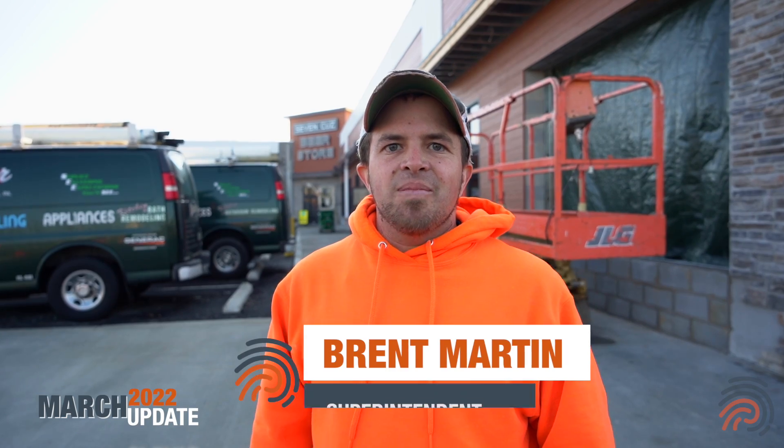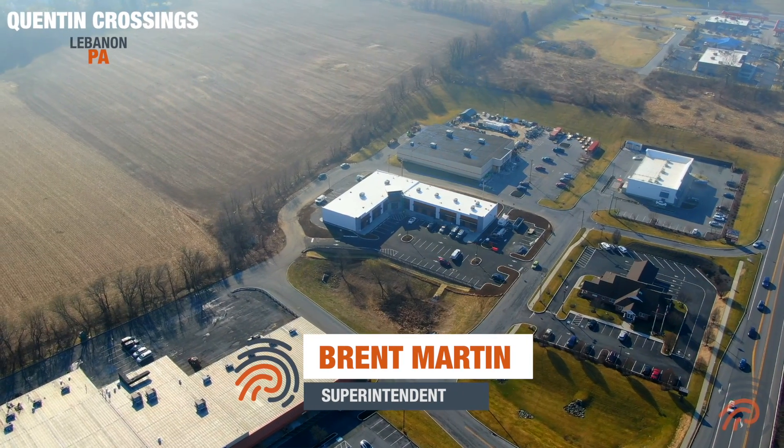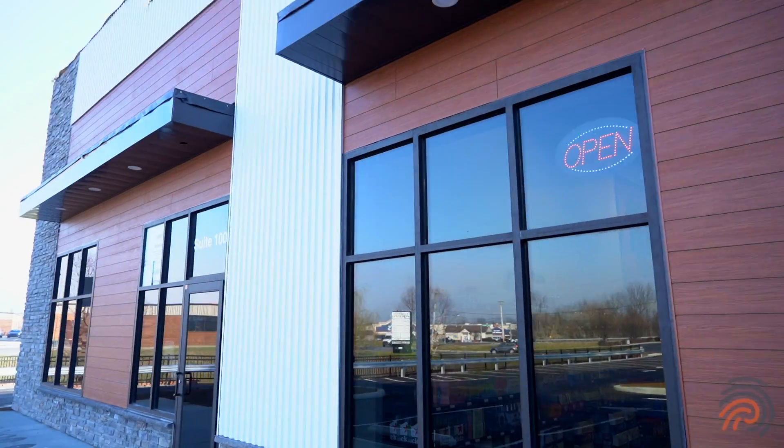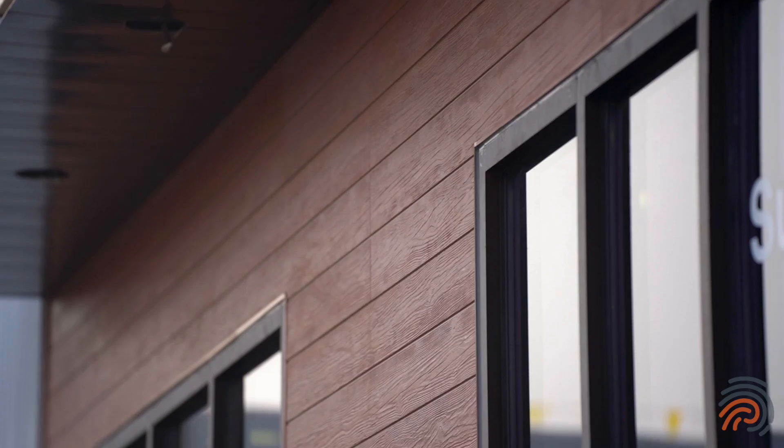Hey, welcome back everybody. I'm Brent Martin with Paw Rift Construction up here at Quinton Crossings. Just wanted to give a quick update. We're getting all the finishes on the outside of the building completely done. The siding is done, and we're just working on the soffit fascia and some of the capping for the top.